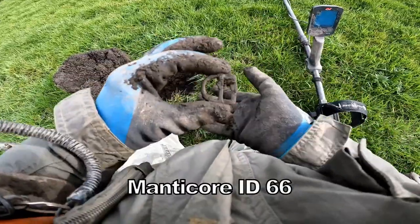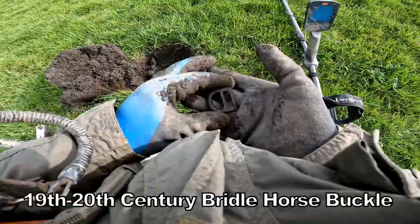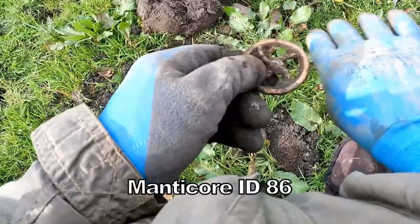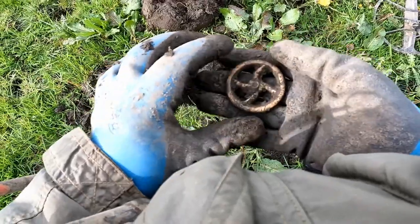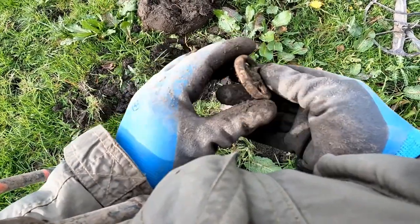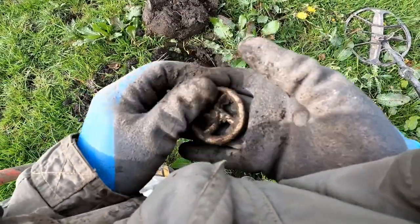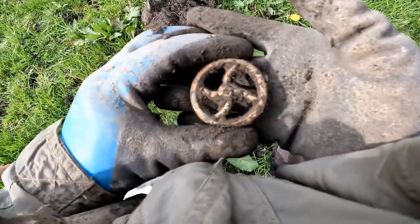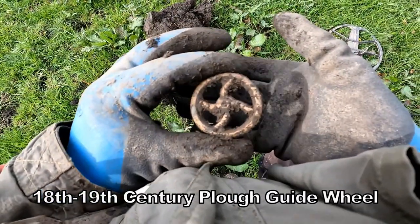A little 20th century harness buckle. I think that's a wheel, not sure — and probably some sort of tractor accessory.